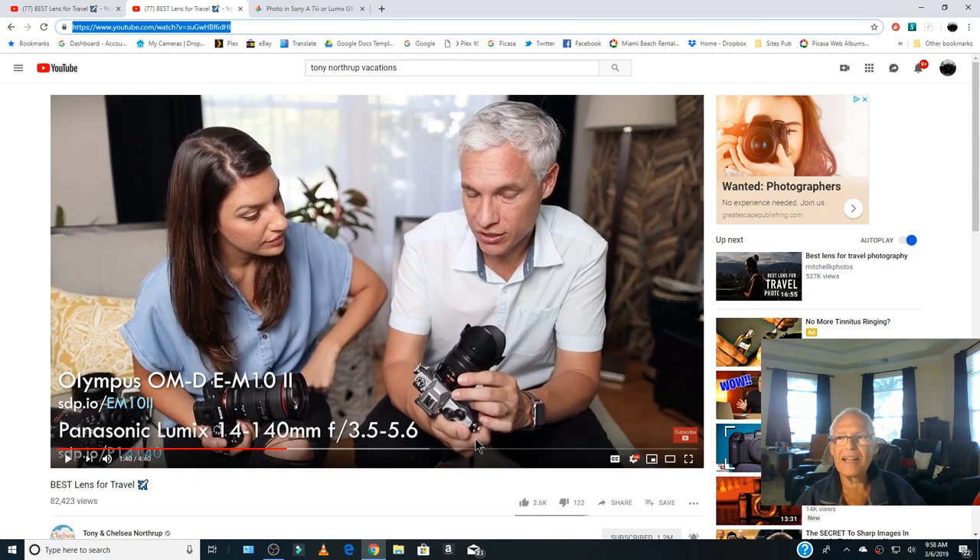It's my best lens for travel too. I'm happy we're on the same page. But the Olympus is not my taste. I prefer the G9 from Lumix, from Panasonic, because for me it's a lot more convenient.